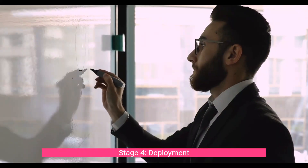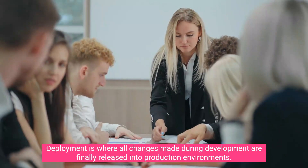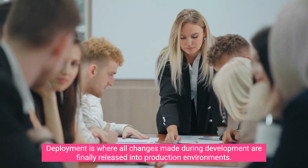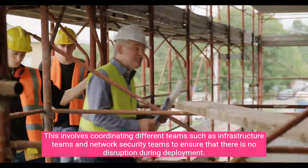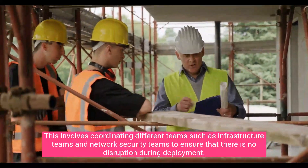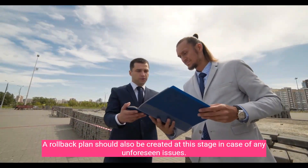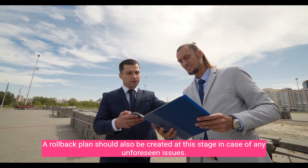Stage four: Deployment. Deployment is where all changes made during development are finally released into production environments. This involves coordinating different teams such as infrastructure teams and network security teams to ensure that there is no disruption during deployment. A rollback plan should also be created at this stage in case of any unforeseen issues.